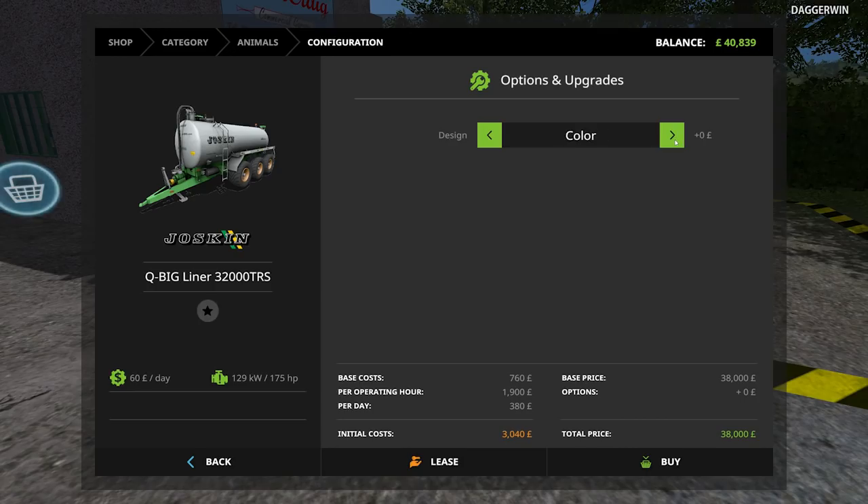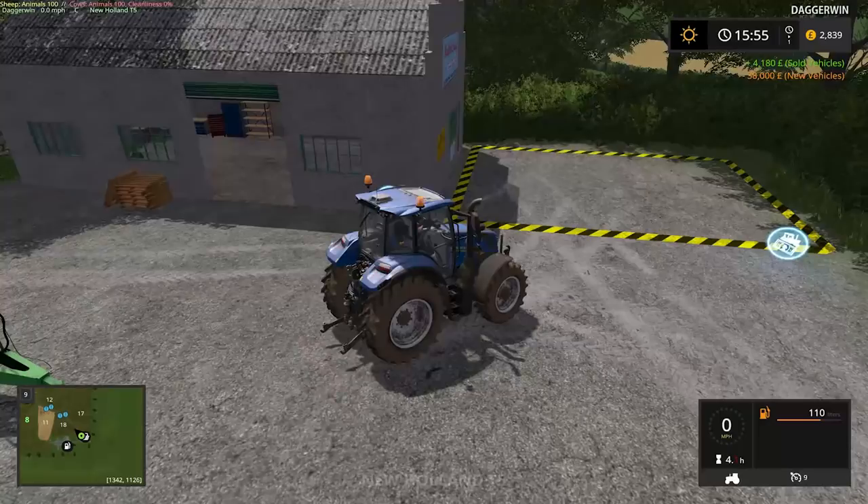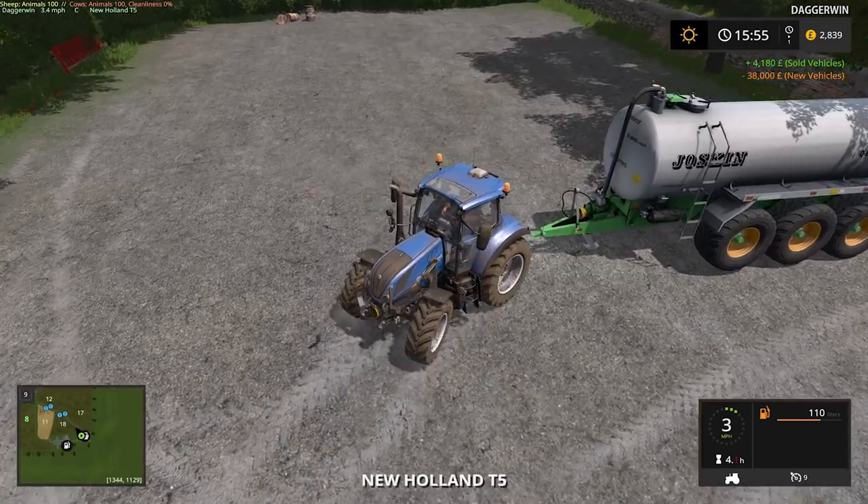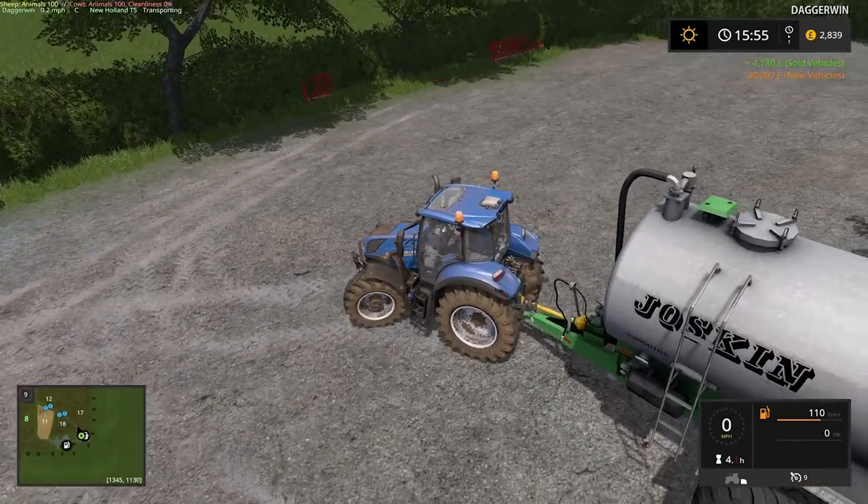There are different designs and colour options. I think I'll stick with standard — I'm just a boring person, I always go for standard. So as predicted, that is massive. It's not going to actually be used on this tractor; this is just to get it back to the yard.